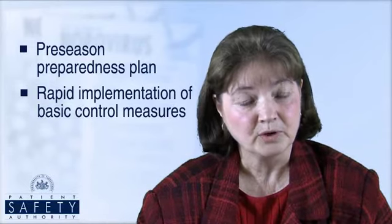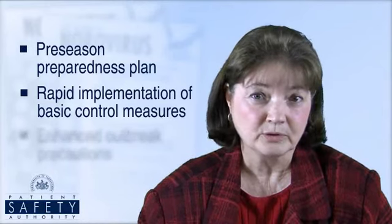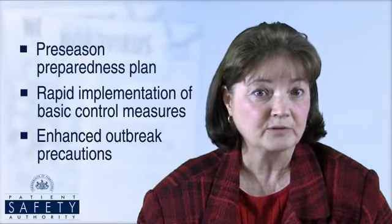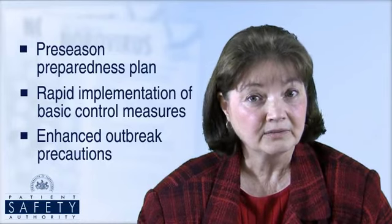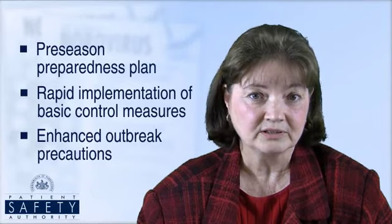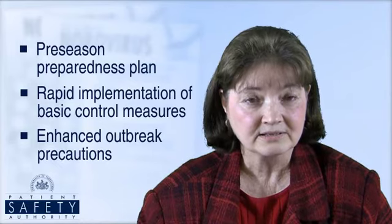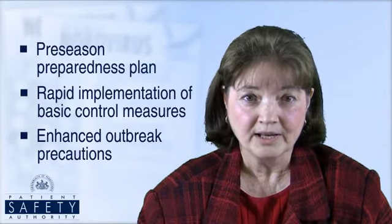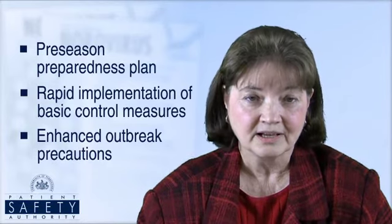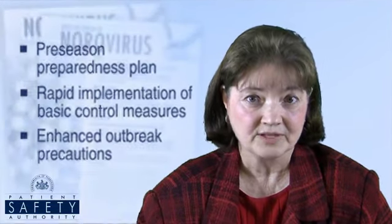Exclude ill staff members from work until symptom-free for 48 hours. Uncontrolled outbreaks of norovirus may prompt more stringent measures. Increase environmental cleaning to two times a day for patient care areas and three times a day for frequently touched surfaces with a bleach solution or disinfectant approved for norovirus. Use gowns, gloves, and masks to clean up vomitus and feces, and avoid agitating soiled linen. Consider suspending group activities, assigning ill residents to recovered staff, and closing wards to admissions, transfers, and visitors.